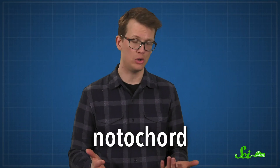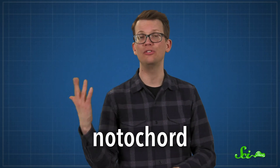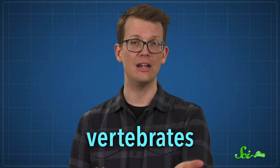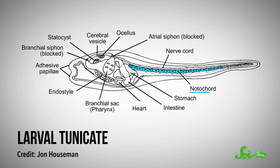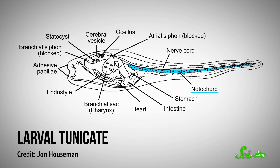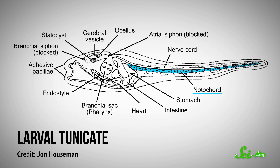The thing that unites all chordates is the presence of a notochord — a flexible, rod-like structure made of material similar to cartilage. In vertebrates like us, the notochord develops into a backbone. And though adult salps are squishy little barrels without any bones at all, larval salps do have a notochord.